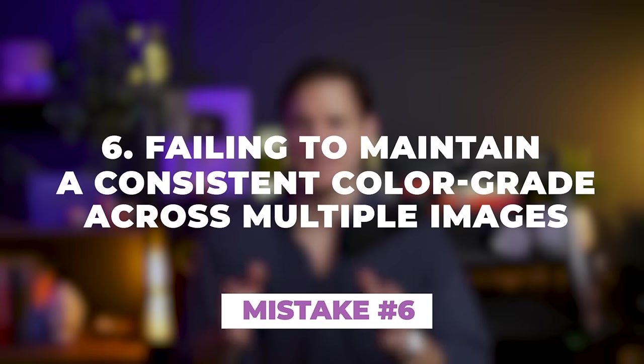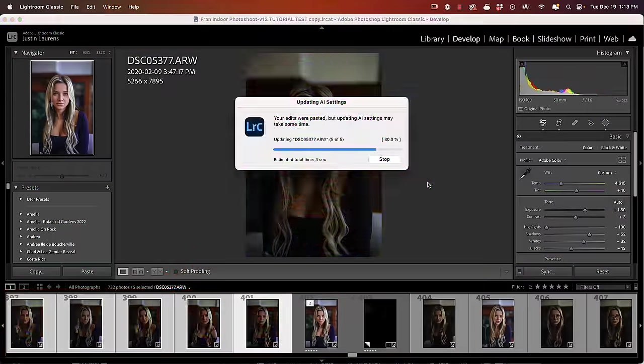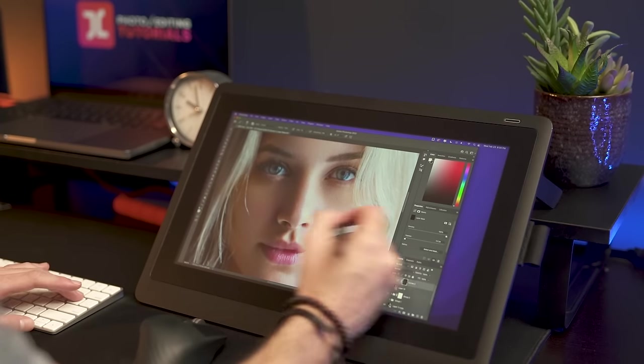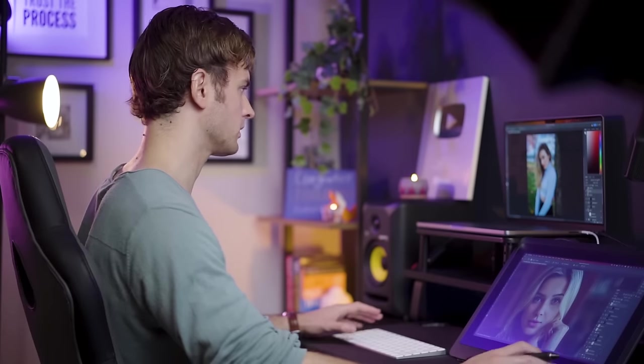Mistake number six: failing to maintain a consistent color grade across multiple images. Consistency in color is not only vital for individual images, but becomes even more important when considering a series of photos from the same shoot. I recommend doing the bulk of your editing using tools like Lightroom. Lightroom's powerful batch editing capability enables you to effortlessly copy and paste your carefully crafted color grading settings across multiple images in seconds. Once you've perfected the color grade in Lightroom, you can then open the image in Photoshop for any necessary skin retouching, final adjustments, cropping, and exporting. The key word is consistency — consistently aligning the colors in each element of your photoshoot from the initial planning stages through to the final stages of editing.